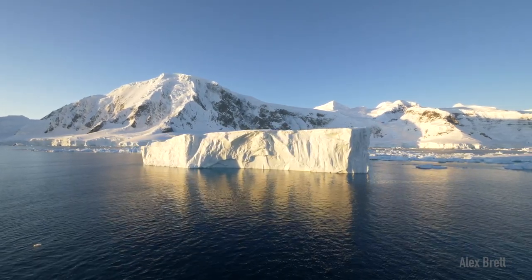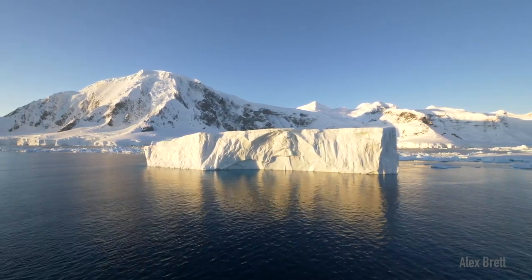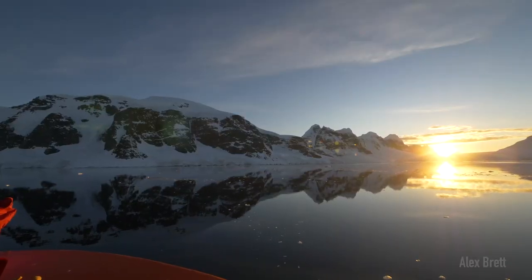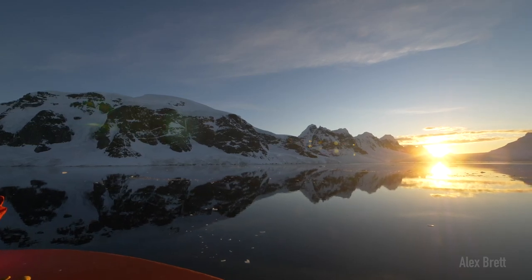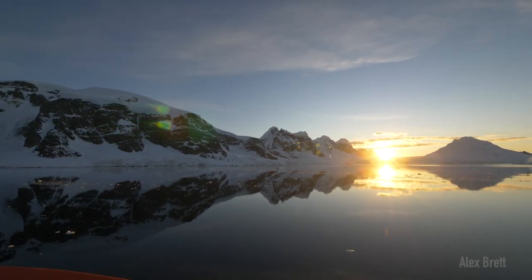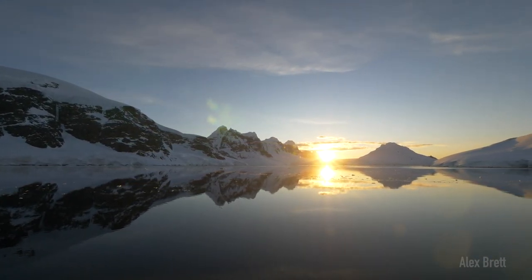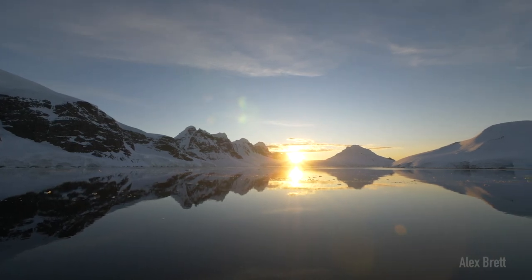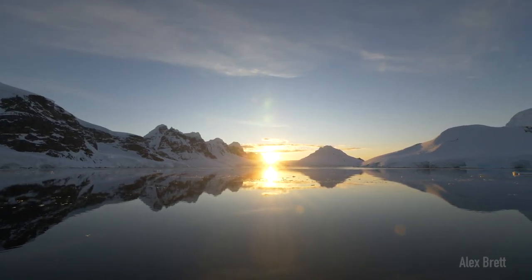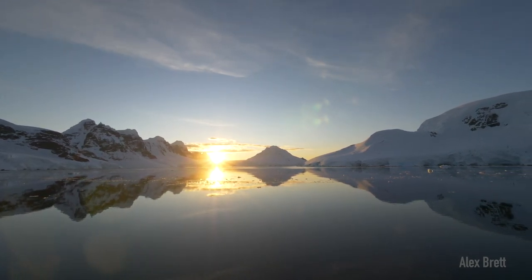The National Science Foundation funds a huge range of science happening down in the Antarctic every year that is vital to understanding the changing climate and changing biology of this really unique environment. If you want to learn a little more, check out the Icy Inverts YouTube page for info from the scientists on this past cruise, or subscribe to my channel to see more of my adventures down in the Antarctic and other places around the world.